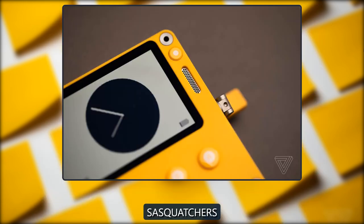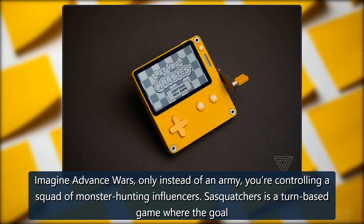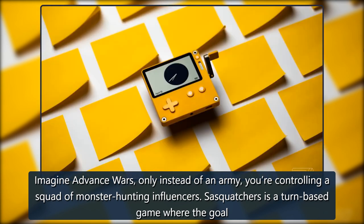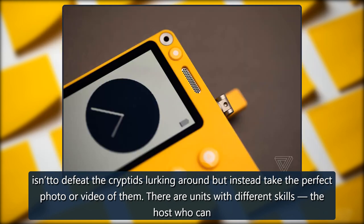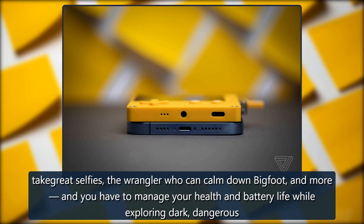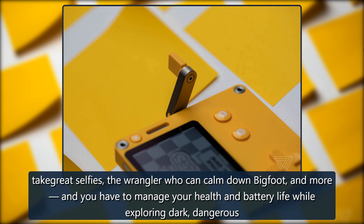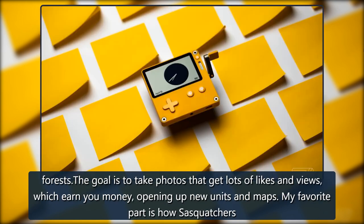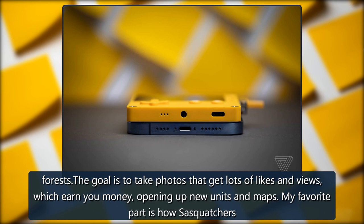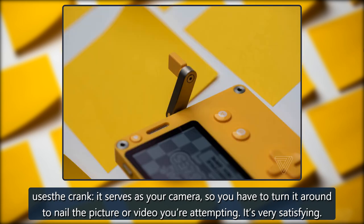Sasquatchers, by Chuck Jordan and Jared Emerson Johnson. Imagine Advance Wars, only instead of an army, you're controlling a squad of monster-hunting influencers. Sasquatchers is a turn-based game where the goal isn't to defeat the cryptids lurking around, but instead take the perfect photo or video of them. There are units with different skills — the host who can take great selfies, the wrangler who can calm down Bigfoot, and more. You have to manage your health and battery life while exploring dark, dangerous forests. The goal is to take photos that get lots of likes and views, which earn you money, opening up new units and maps. My favorite part is how Sasquatchers uses the crank — it serves as your camera, so you have to turn it around to nail the picture or video you're attempting. It's very satisfying.